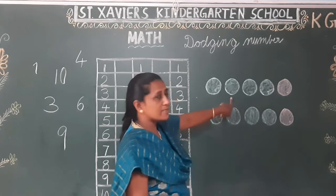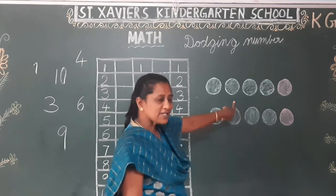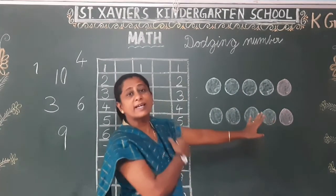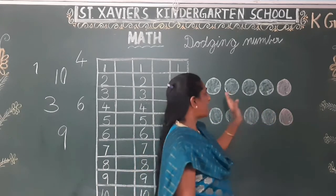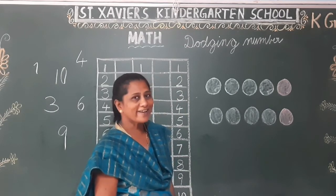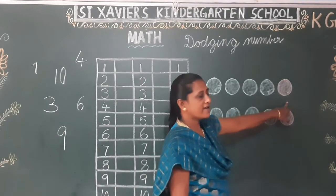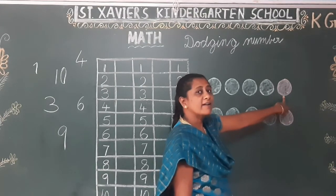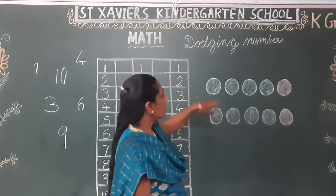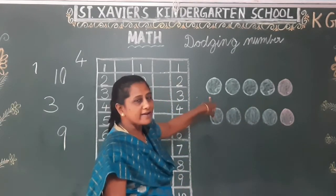Now tell me, what number is this? 1, 2, 3, 4 — what number is this? 2. Very good. 1, 2, 3, 4. What number is this? 4. Okay, did you understand? One, two, three, four, five — what number is this? Five. What number is this? Two. What number is this? Four. What number is this? One. Did you understand?